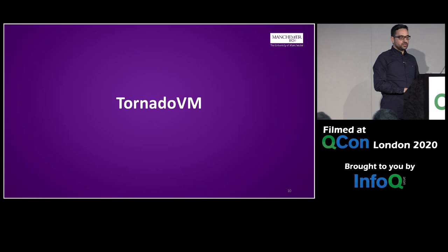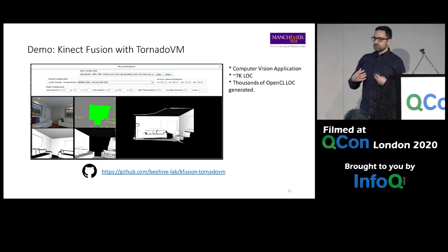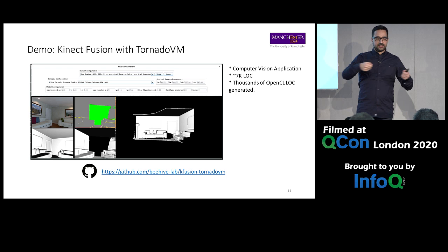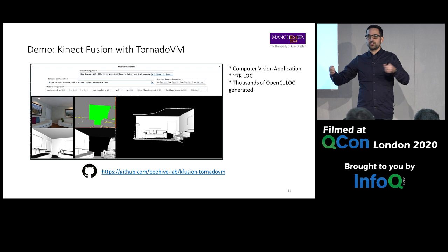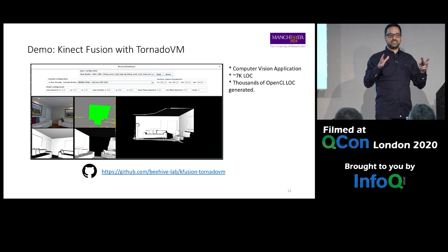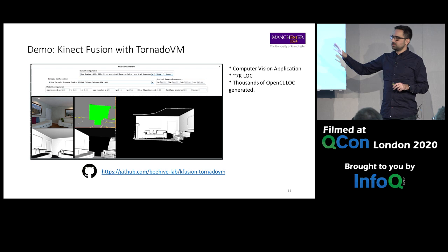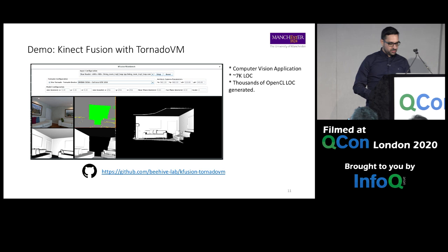Let me start with a demo — Kinect Fusion. Do you know the Microsoft Kinect camera? The Kinect is recording a room and the goal of the application is to render in real time the whole scene. Real time means around 30 frames per second for human perception. The whole application is written in Java — around 7,000 lines of Java code. It's open source and available at the link shown.